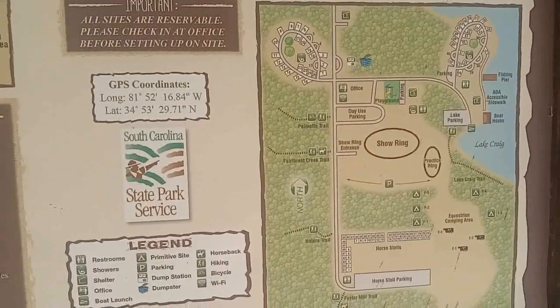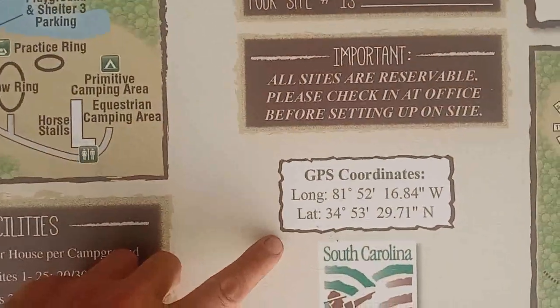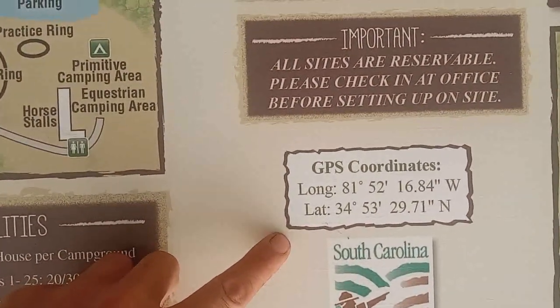There's another map that they have right there, and there's the GPS coordinates right there too if you want to look that up.